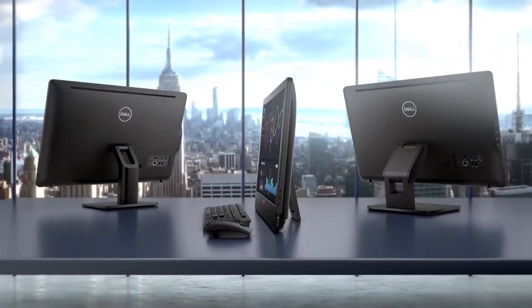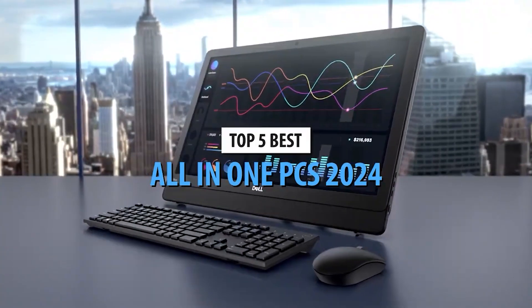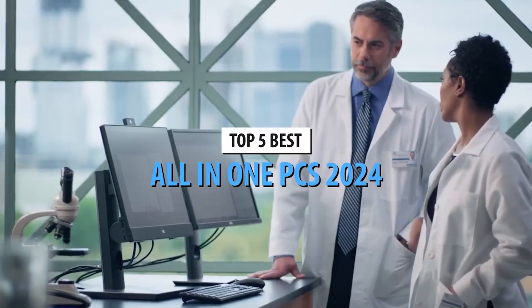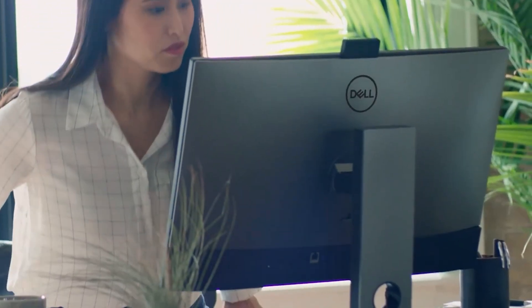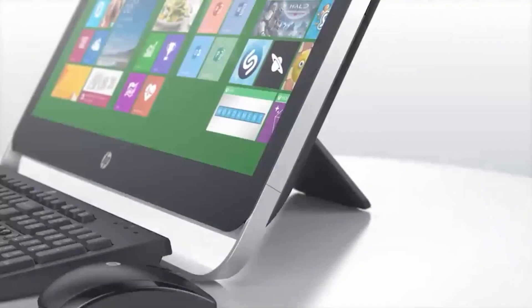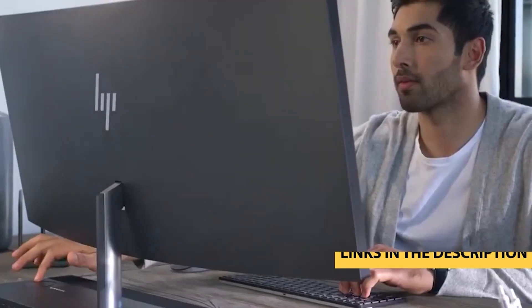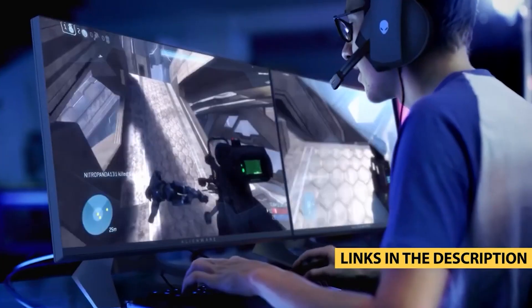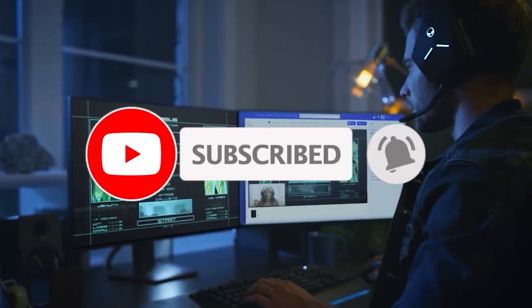Welcome back to our channel. Today we've got an exciting lineup for you: the top 5 best all-in-one PCs in 2024. If you're in the market for an upgrade or just curious about the latest tech trends, you're in the right place. Before we dive in, links to all these fantastic machines are waiting for you in the description. Don't forget to hit that subscribe button and ring the bell to stay updated with our latest tech reviews. Now let's jump into the world of powerful and sleek all-in-one PCs.